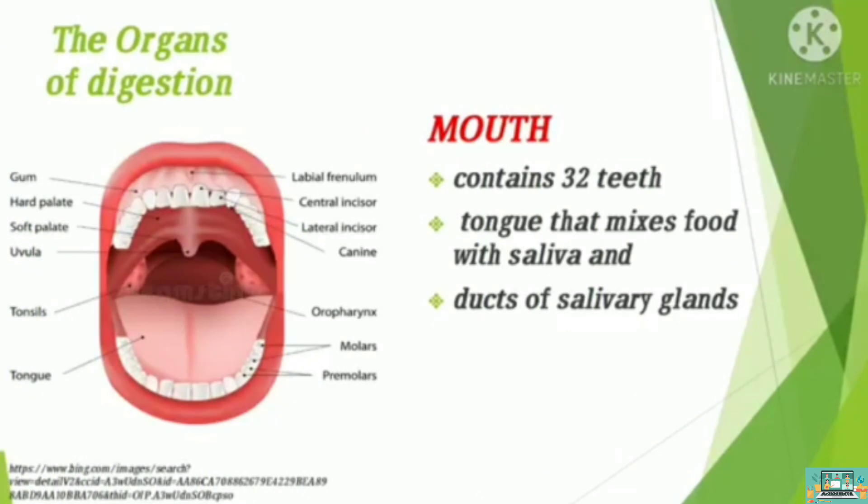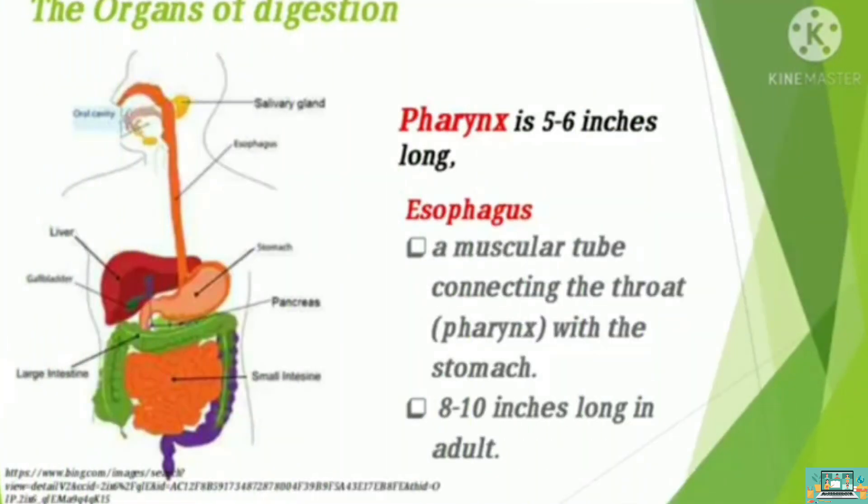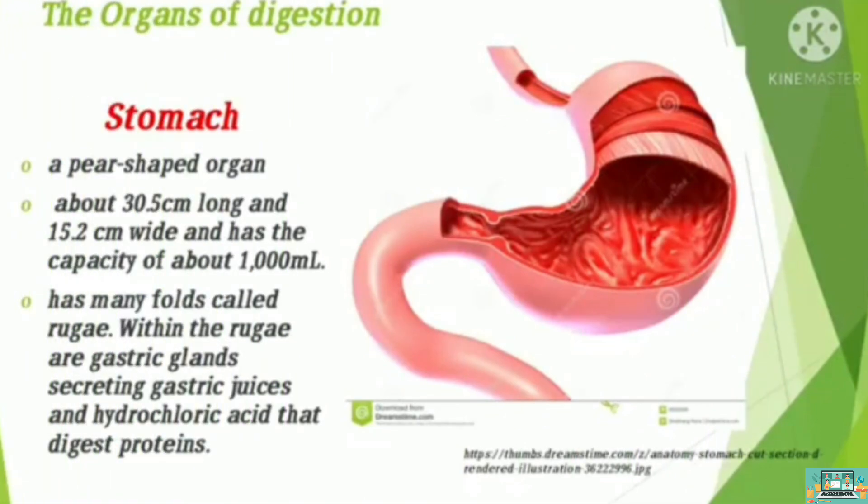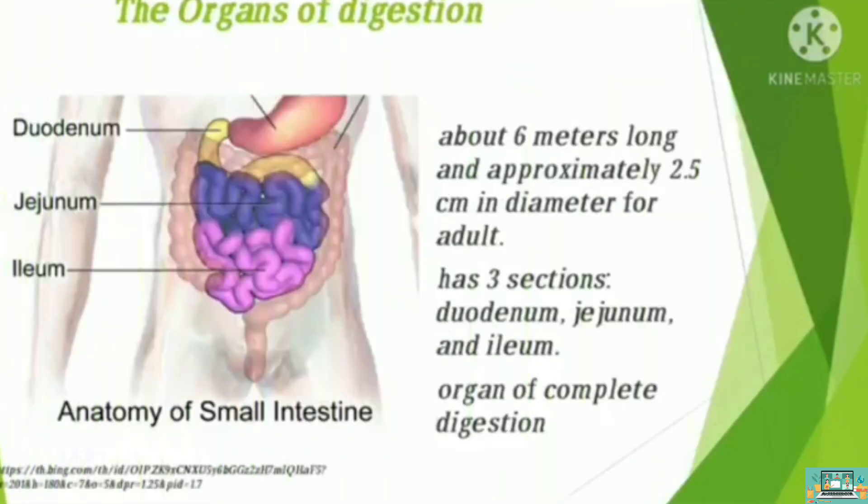Digestion begins in the mouth, made possible by the teeth used for biting and chewing, your tongue that mixes food with saliva, and pushes the food as you swallow. After you swallow the food, it passes through the pharynx — about 5 to 6 inches long — then to the esophagus, then down into the stomach by wave-like contraction and relaxation of muscles known as peristalsis. Your stomach has many folds called rugae, and within these folds are gastric glands which secrete gastric juices that digest protein. Your stomach has a storage capacity of about 1,000 ml. After a few hours, the partially digested food, known as chyme, is emptied into the small intestine for final digestion.